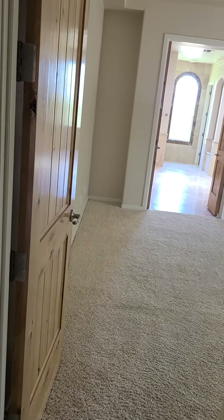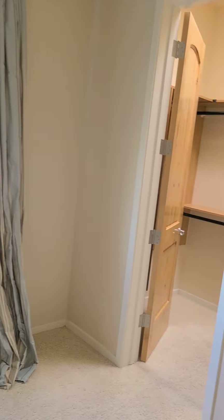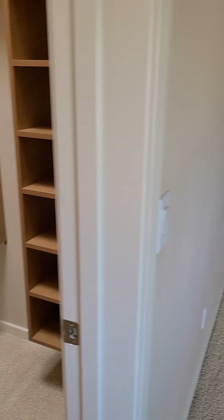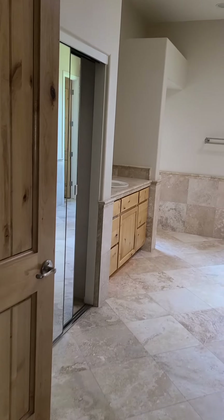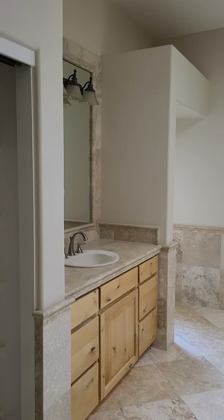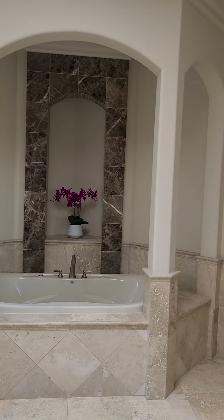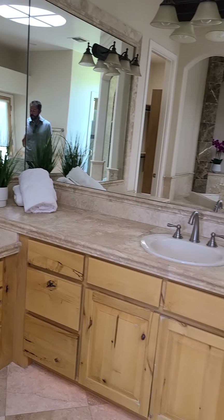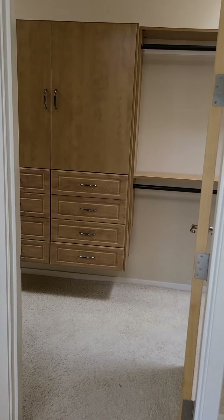Across from the garage leads into the master. There's a fireplace in the master, and then you have one of the walk-in closets — this one is kind of in the master, just off the master room, with some built-ins. Leading into the master bath, there's more of a linen-style closet. Here's the second walk-in master closet — just huge. You need a lot of clothes to fill this up.